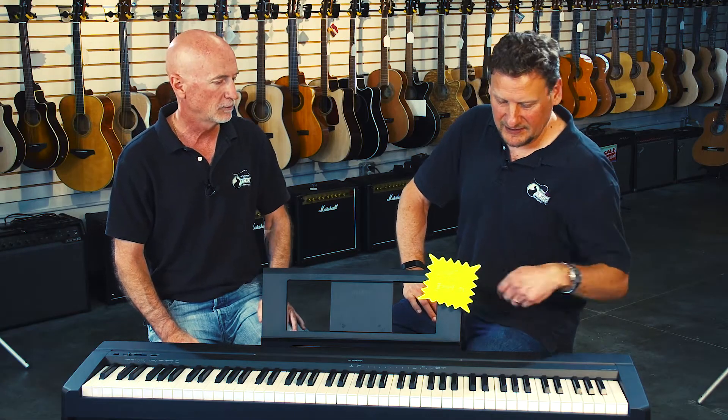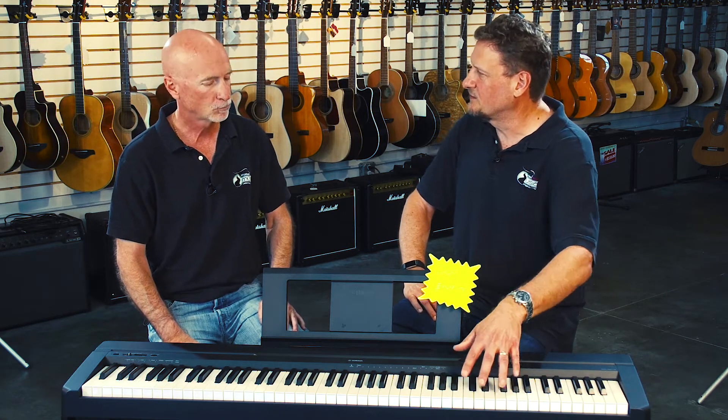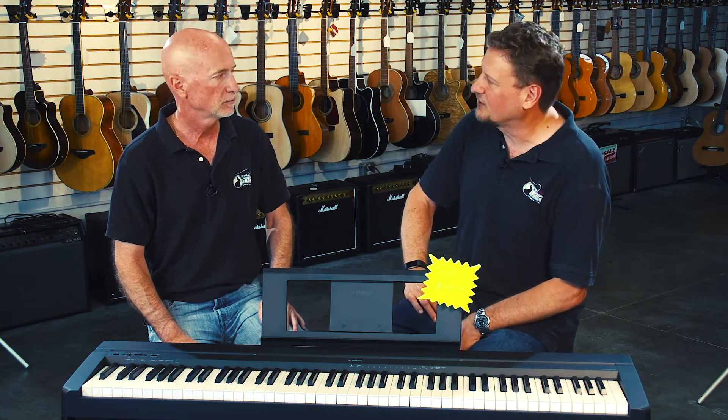It really looks great, and that weighted key feel makes it much more realistic when you're trying to learn. Yamaha basically sent you one brand new in the box because of where the raffle money is going. That's right — it's absolutely going to the Deodario Foundation, like every raffle item.